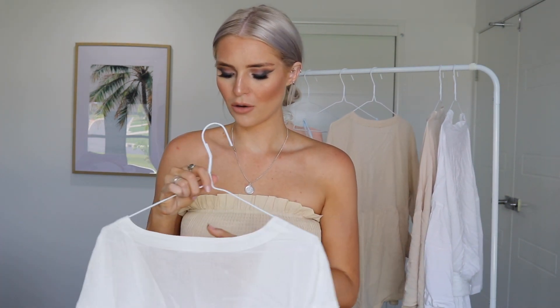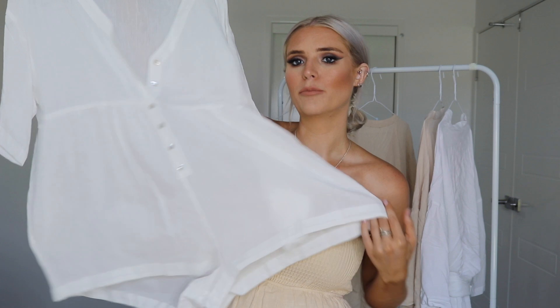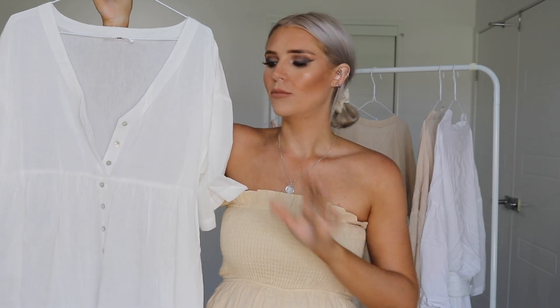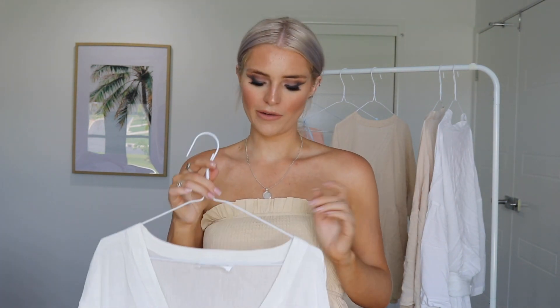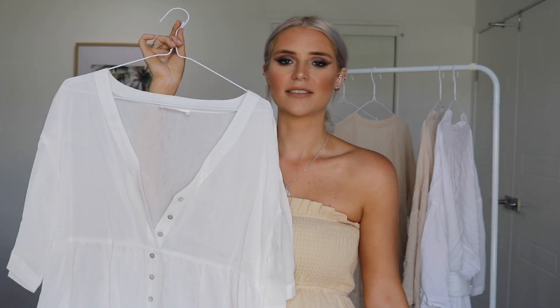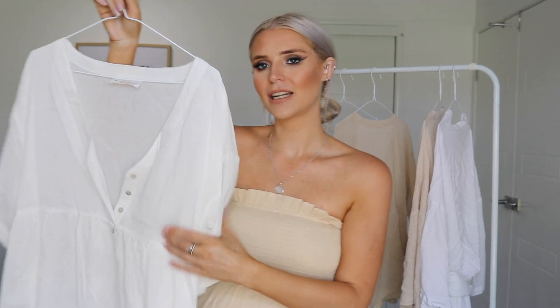The next things I got are her oversized playsuits — she has a white one and a beige one. This is the white one; I got a size small. I love these — they're a really boxy fit, quite see-through, great for putting over your togs. It's like a linen look, really good to just chuck over your swimwear when you're heading to the beach, pool, or our lagoon. I absolutely love how nice, beachy, and flowy they look.